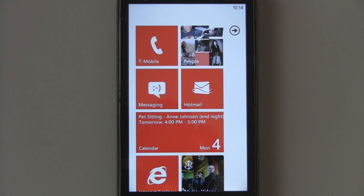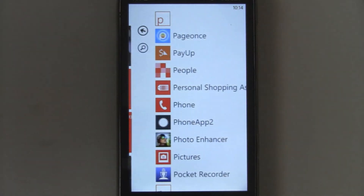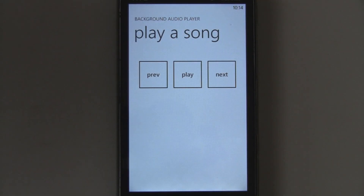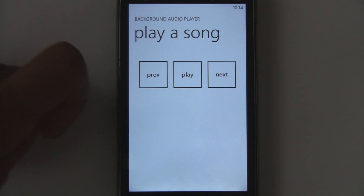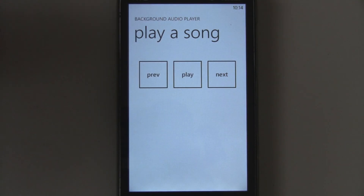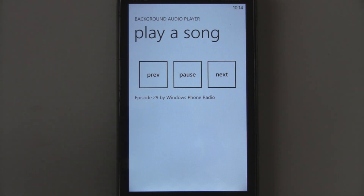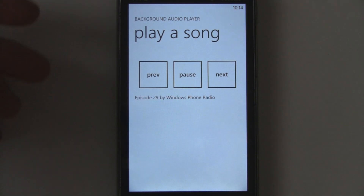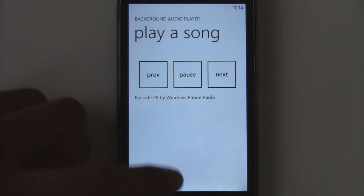I've got the Mango developer beta on my phone, and I figured I'd show you how background audio streaming works. Using Microsoft's tutorials, I created the background audio player, where you can play music that's locally stored on the phone, or also music that's being streamed from the internet. Right now, this is streaming a little radio podcast from a URL.